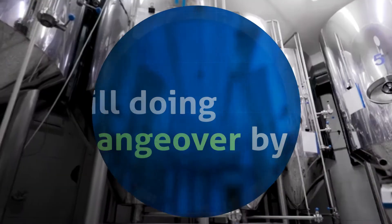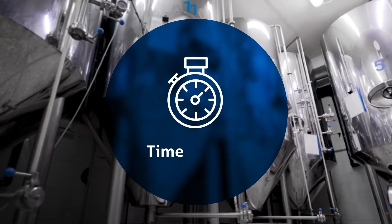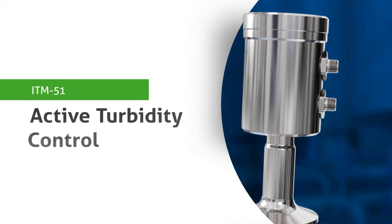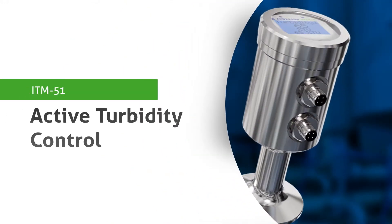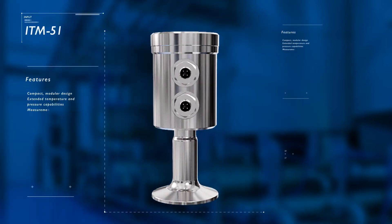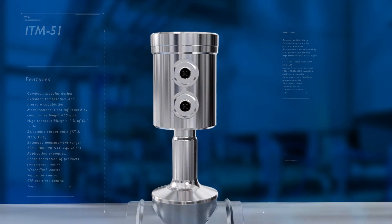If you're still using sight glass, time control, or volume acquisition for the changeover control, you're losing money. Meet the ITM 51 turbidity meter — our high-performing solution designed to save you money by optimizing your current phase transition process.